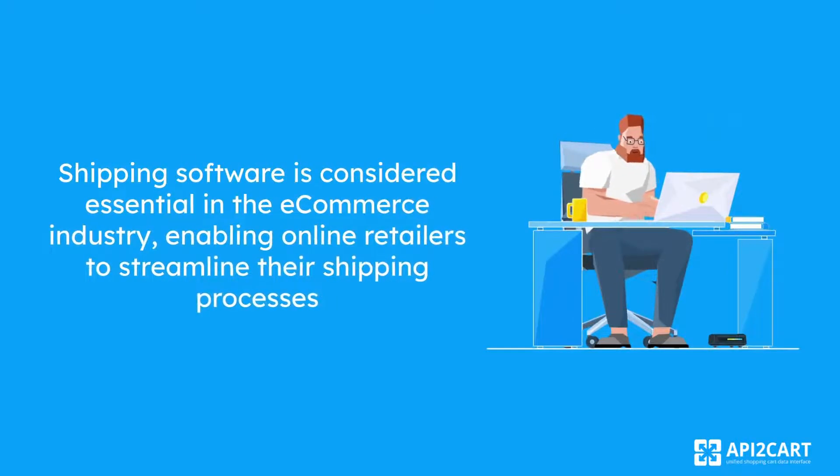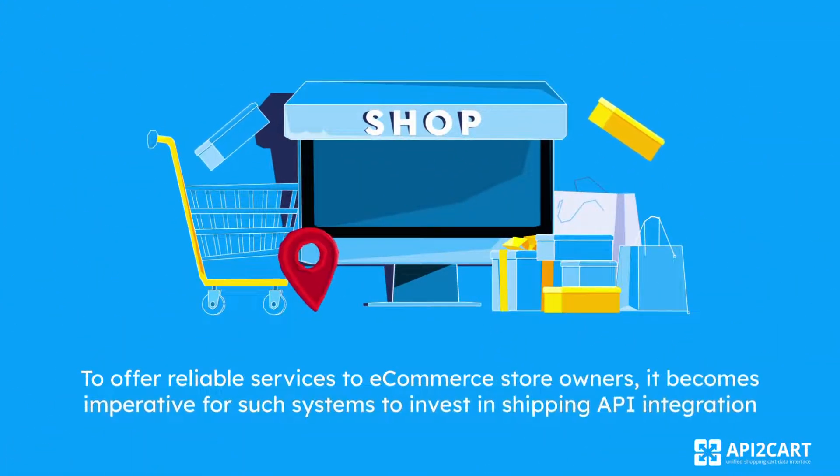Shipping software is considered essential in the e-commerce industry, enabling online retailers to streamline their shipping processes. To offer reliable services to e-commerce store owners, it becomes imperative for such systems to invest in shipping API integration.